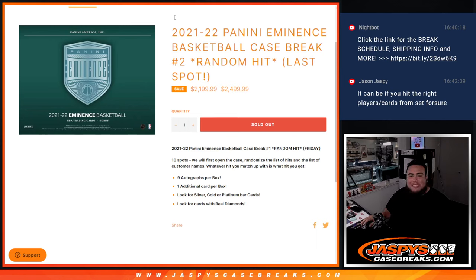What's up everybody, Jason here for jaspescasebreaks.com. 21-22 Panini Eminence Basketball case break number two, just sold out random hit. One of the best products out there, one of the most expensive base products out there. Beautiful stuff — 10 total hits, nine autographs per box plus one additional card per box. Look for silver, gold, platinum bar cards, autographs, or cards with real diamonds. This is a 10-spot random hit break.